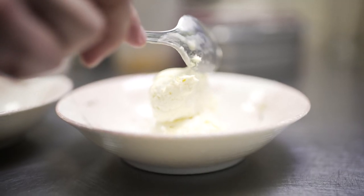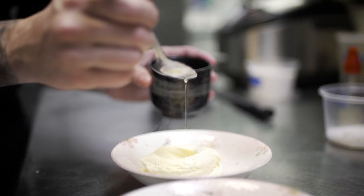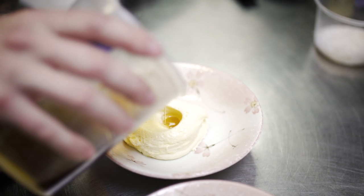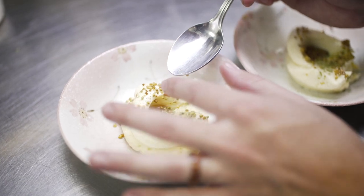Our 11th and final course for this evening is a white chocolate mousse made with a custard base to replicate the texture of ice cream without having it melt. We finish it with sesame oil, fermented honey, bee pollen, honeycomb candy, matcha powder, pickled mustard seed, and spray it with sudachi juice.